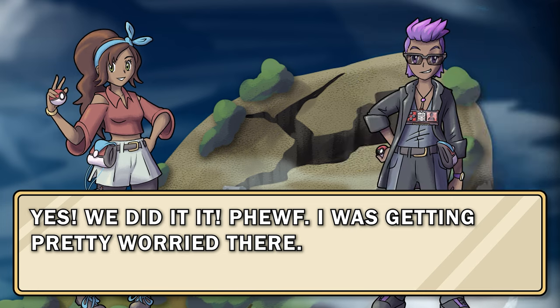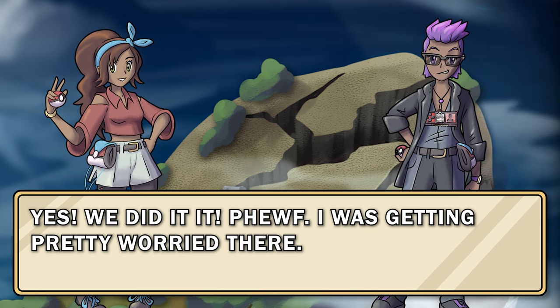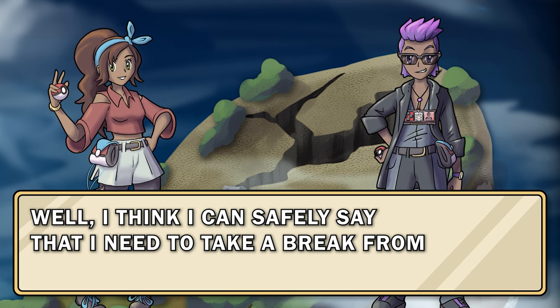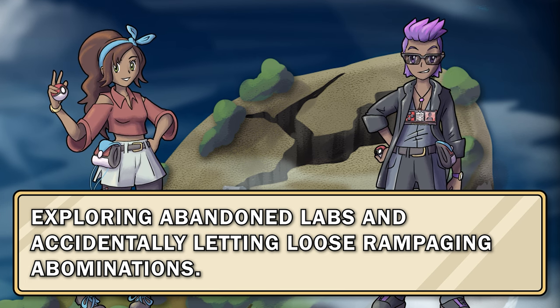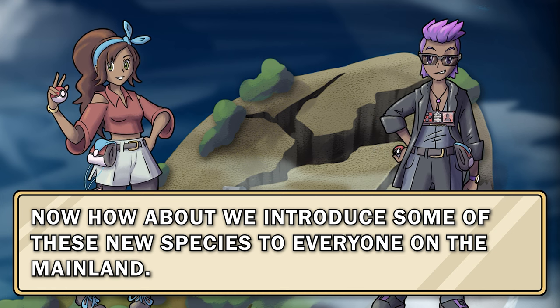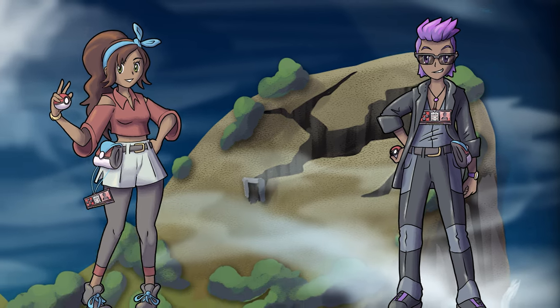Yes, we did it! Phew, I was getting pretty worried there. Well, I think I can safely say that I need to take a break from exploring abandoned labs and accidentally letting loose rampaging abominations. Now, how about we introduce some of these new species to everyone on the mainland?